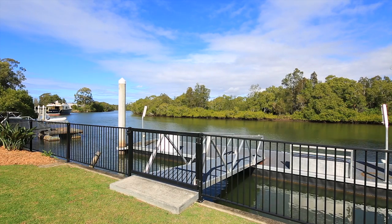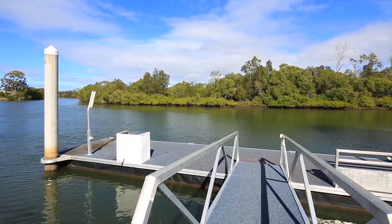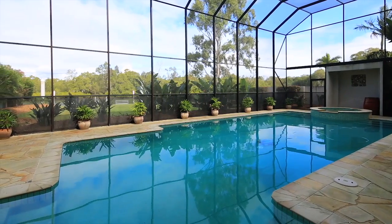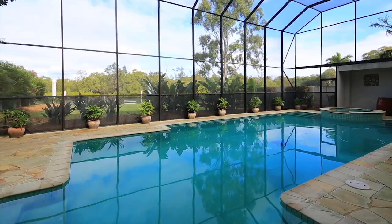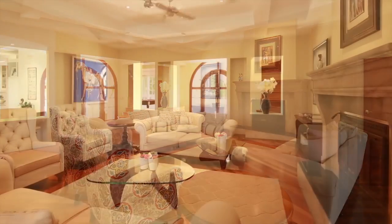Its location here on the tributary that runs off the Coomera River allows a deep water anchorage mooring for large boats, and yet it's only about five to ten minutes to travel — depending on how fast you want to travel — to the broadwater, so it's the aquatic heart of the Gold Coast.